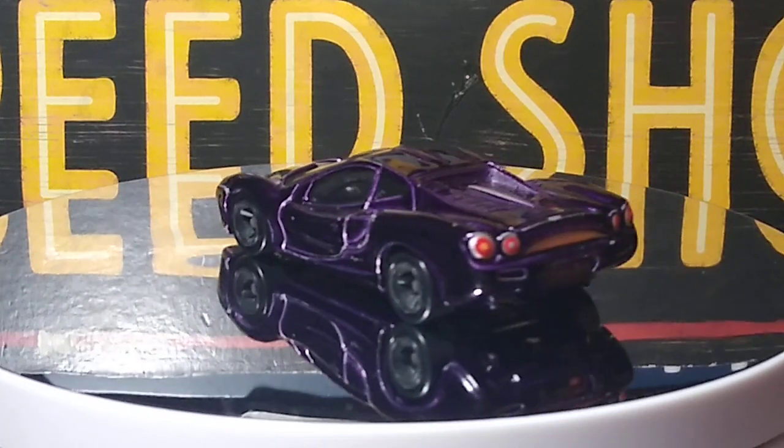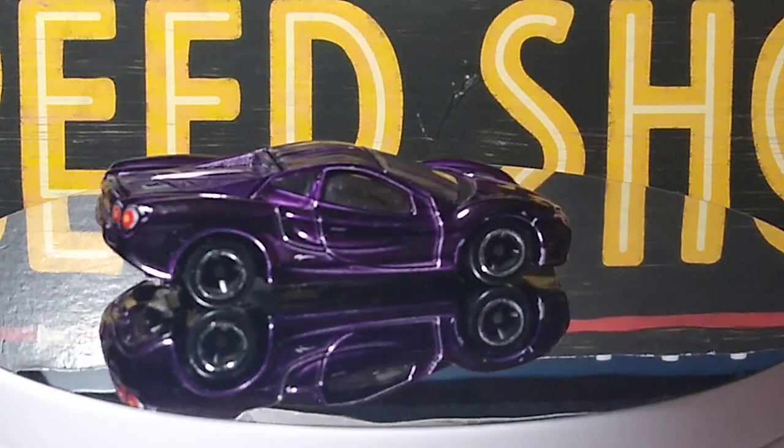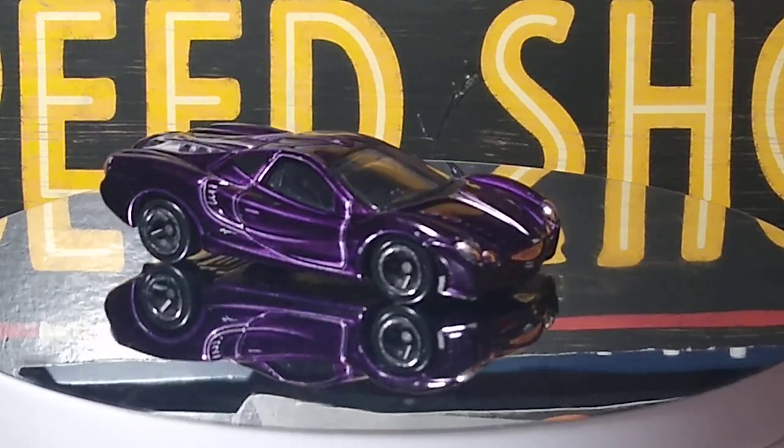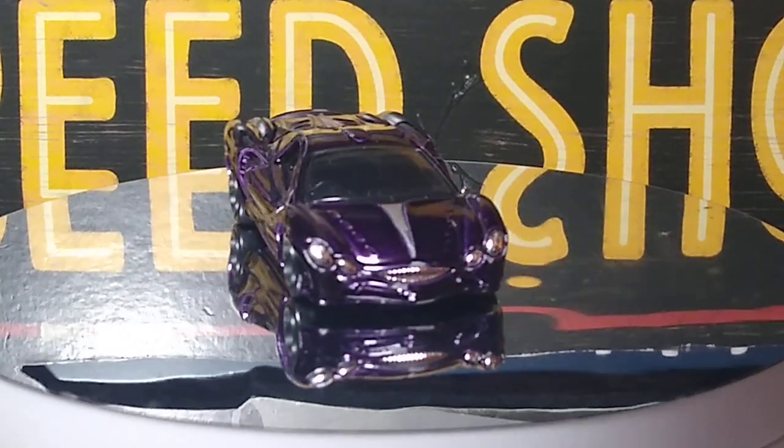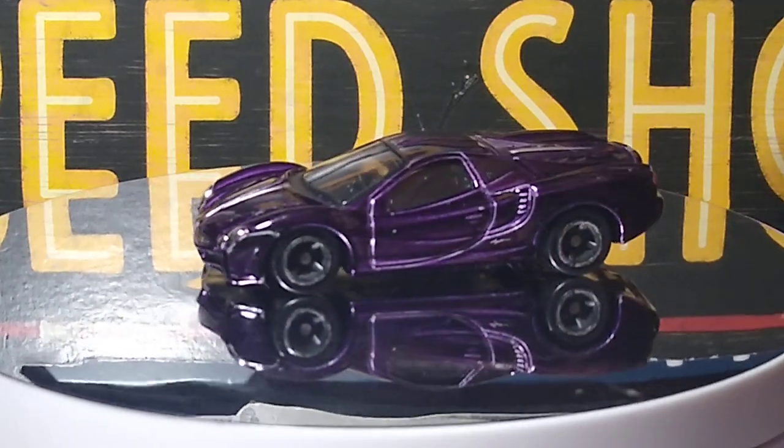I found a few more purple cars than I thought I would have. I didn't go through everything but I did find some. I tried to get some different brands and mix it up as best I could, but most of it's going to be Hot Wheels. This first one though was an Ertl.